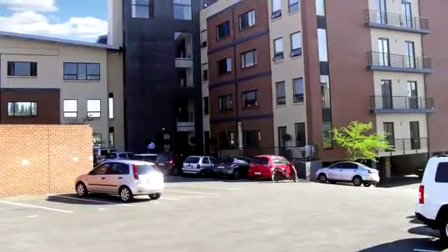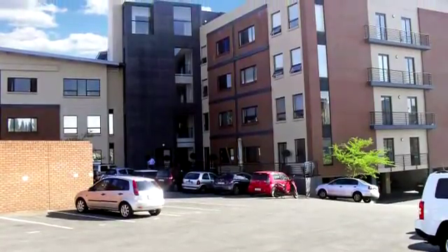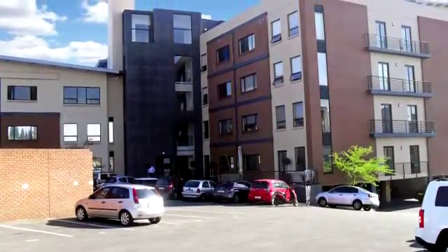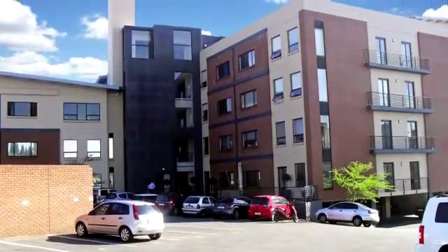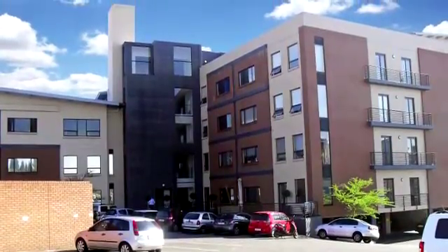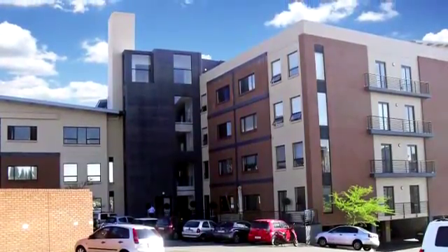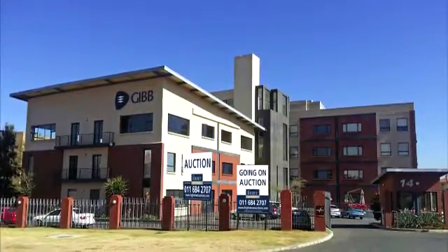Sunninghill has upmarket retail centres within a five kilometre radius. Sunninghill Centre is in close proximity to St Peter's College and the Eskom head office. Nearby retail centres include Chilli Lane Retail Centre, the Core Centre, the Chequers Retail Centre and a small retail centre in Tanner Road. This property is neighbour to PwC.